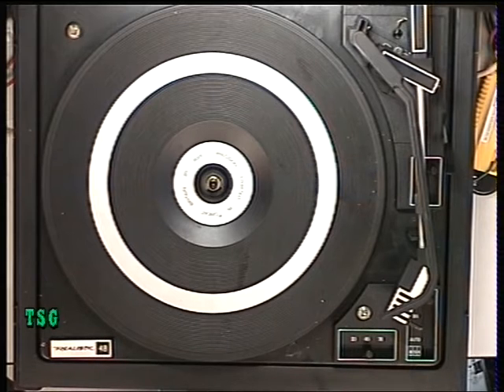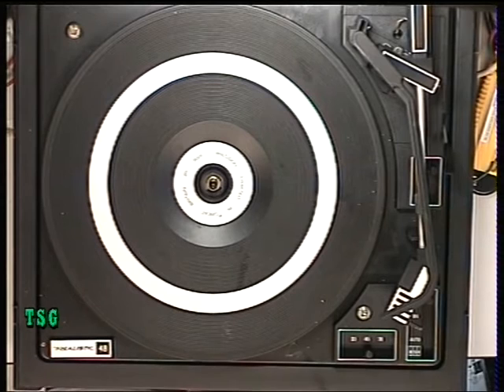This is a BSR record deck — it came as a Realistic-branded thing, so it was obviously sold by Tandy's at some point, probably in the 80s. It's come in for service. Last year we had 30-something huge 1960s and 70s radiograms come in for service, and every single one had to have the record deck serviced. There's been a huge surge of interest in vinyl and we've had a huge amount of turntables coming in.